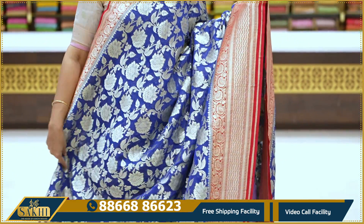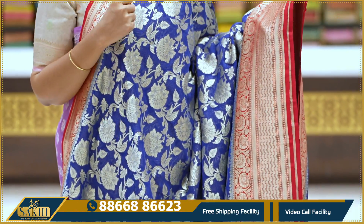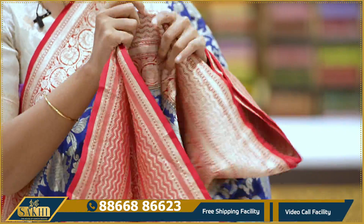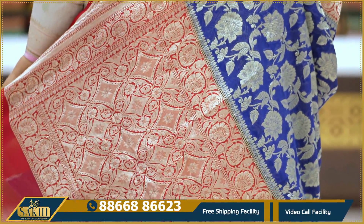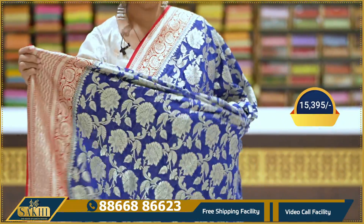Midnight blue with red color combination — very beautiful. Saree all over with floral jaal, two sides with curvy lines and floral border on top, only floral border. Two sides borders are not equal. Pallu and blouse. Price: $15,395.